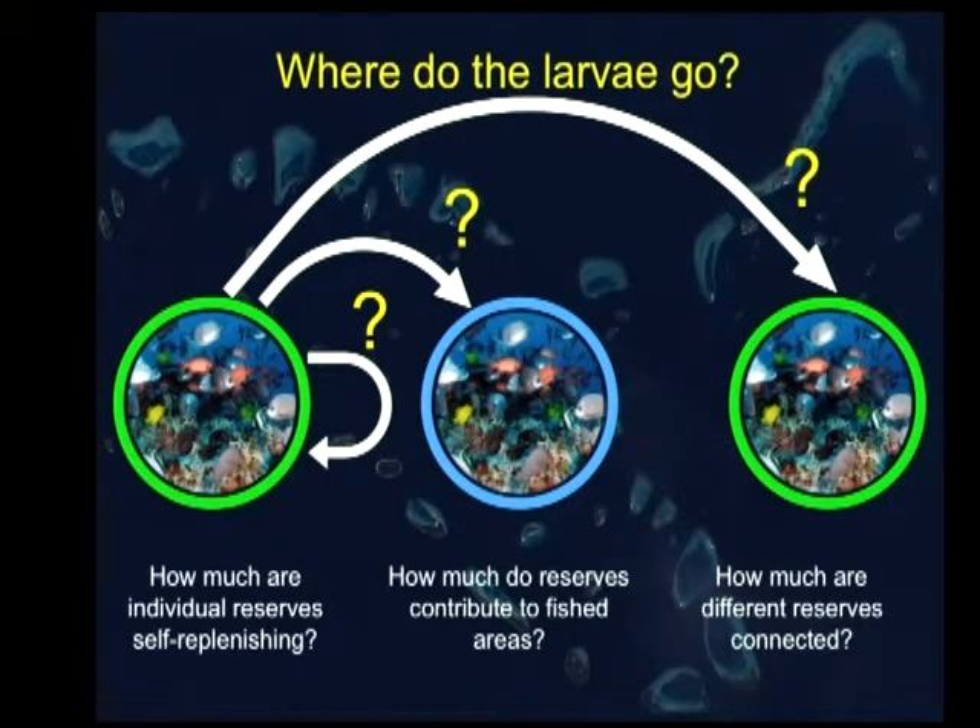Of course, the $64 million question: just how many of the larvae from reserves are heading out into the fished areas and going to help us sustain those fisheries? And if so, how much of that are we getting? And then, are the reserves actually functioning as a network — how much exchange are we getting between our protected populations? Because if they're all doing one of these things they can't be doing any of the others. So it's important to know the proportions that are doing these kinds of things in a marine reserve setup.